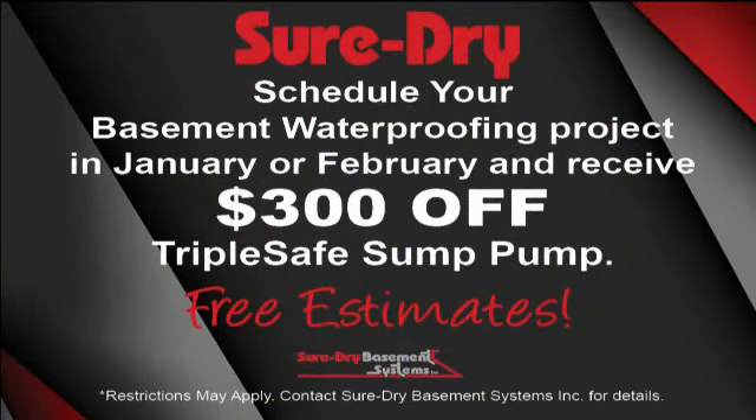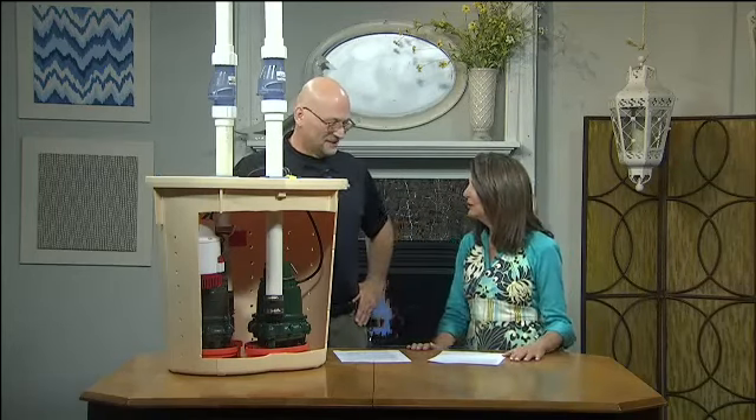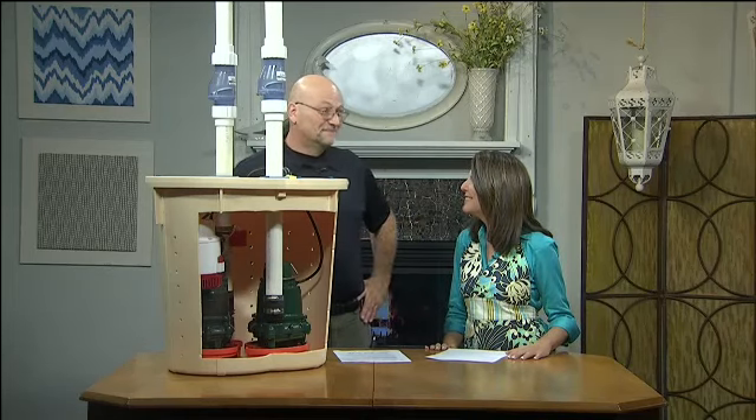Just tell them you saw us here on Living with Amy. Free estimates — the number to call is 800-379-3788. You can have one of these in your basement so you can sleep at night and make sure your basement is nice and dry. Never fun to have a wet basement. And the website is suredrybasements.com.